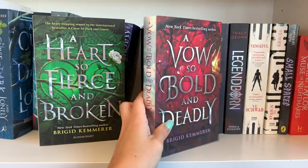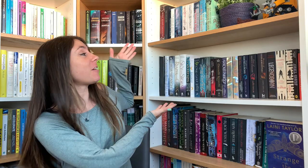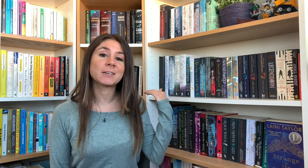Hi guys, it's Lisa and welcome back to another video. Today we're doing a bookshelf tour! I've been wanting to do this tour for a while now because in one month I'm supposed to be moving houses, and I really want to keep this space forever in a video. I'm taking this opportunity to show you guys the different books I have on the shelf.